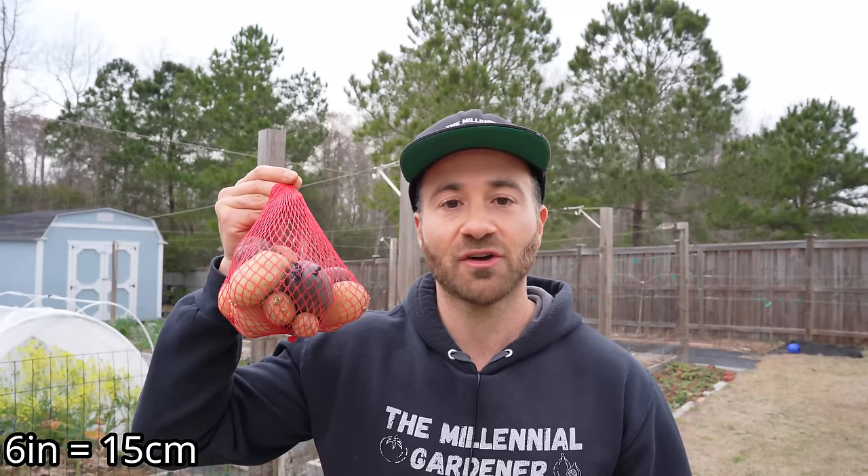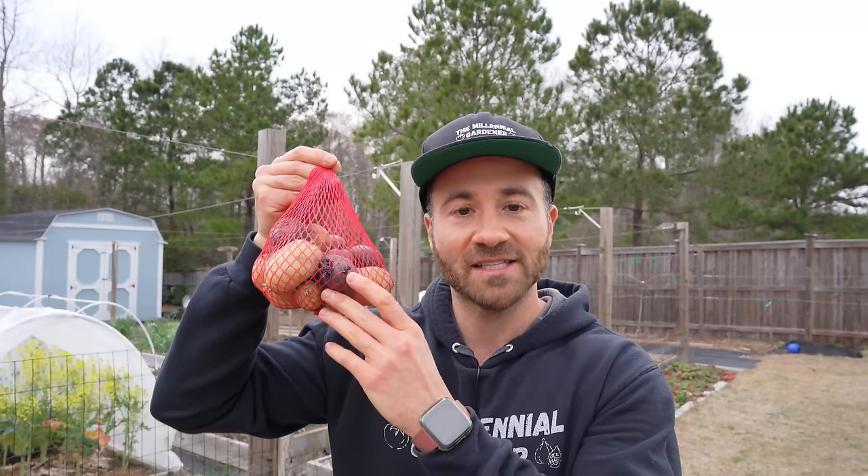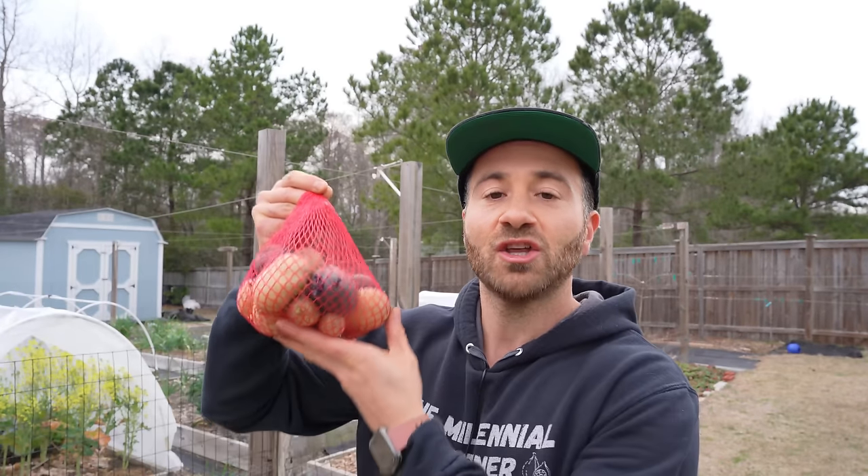Now while a potato is not tolerant of frost — frost will kill it — because we bury them about six inches underground, by the time the eyes sprout underground and then the potatoes take root and make green foliage and break through the surface, several weeks have passed. So for that reason, you actually want to plant your potatoes about three weeks before your last frost date. That will give them time to get going and begin sprouting underground, and then by the time they actually break through the soil, your last chance of frost has passed. So I'm going to be planting my potatoes very soon in early March.